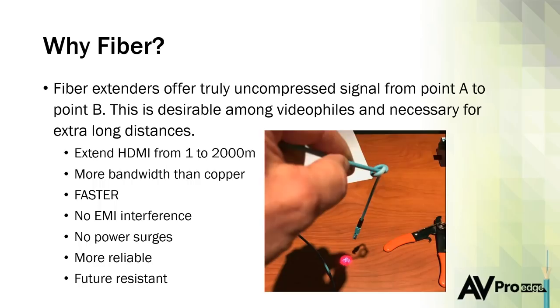One of the biggest benefits of fiber is a truly uncompressed signal traveling from point A to point B. We're dealing with 18 gigabits per second in HDMI 2.0 and will deal with 48 gigs in HDMI 2.1. When running category cables as extenders, they top out at about 10.2 gigs. There are some tricks to hide the compression so it still looks good, but if you have a very demanding client who wants the best, fiber is a great solution because it's truly uncompressed.